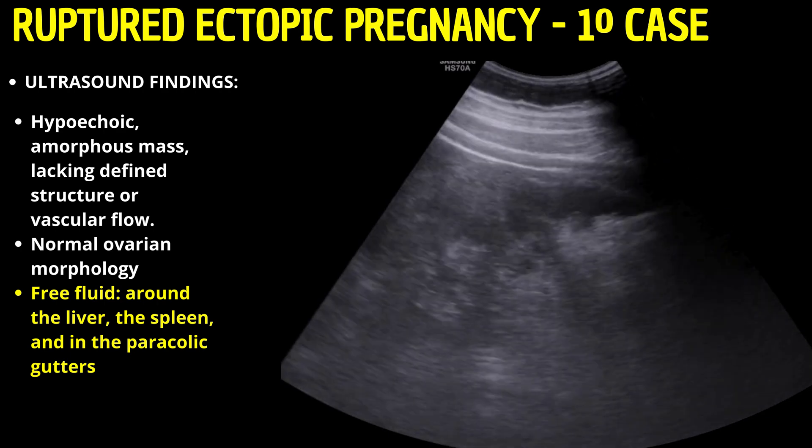Instead, a combination of patient symptoms, serial ultrasonography, and beta-HCG trends often guide the diagnostic process.